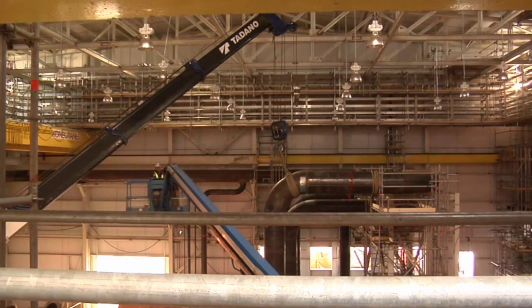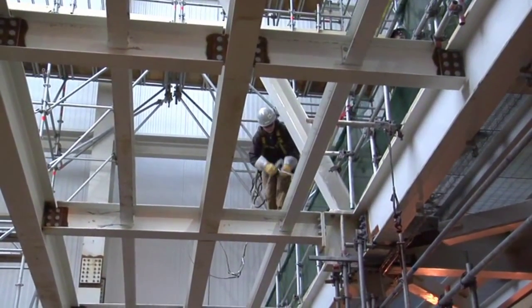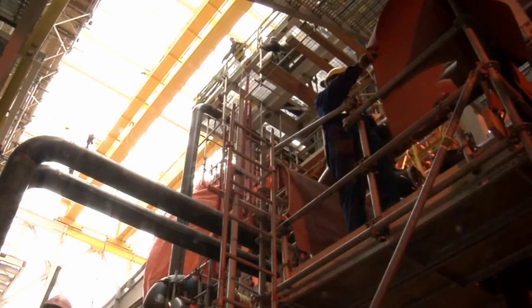This is a huge building and there is still work to do. The roof is not quite enclosed yet because they're still lifting pieces into place from above.